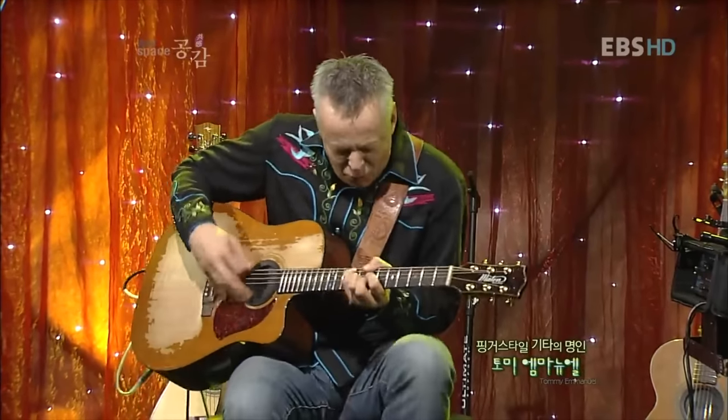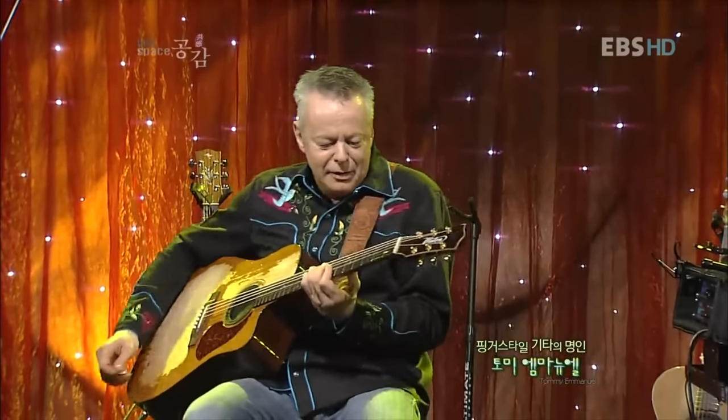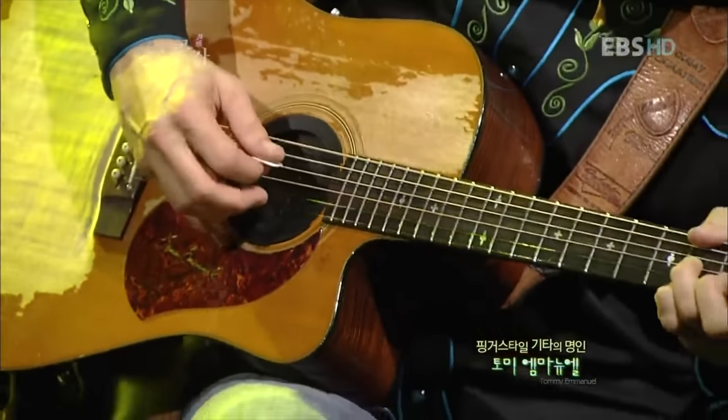Think about Tommy Emanuel and the incredible dynamic range he can achieve on his guitar. He can go from loud and energetic playing to soft and heartbreaking in tone. Today I want to show you a bunch of dynamic and expressive tools you can implement in your playing, using a simple chord progression and melody, to show the difference between playing just notes and expressing an emotion.